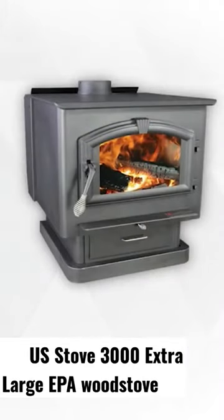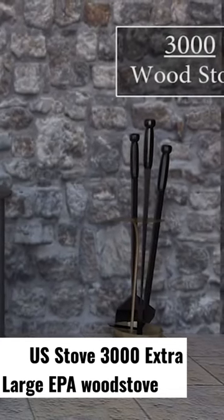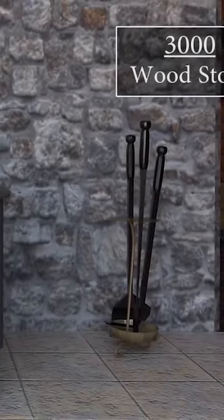If you're looking for a heavy-duty firebox to keep you warm and comfy during the winter, the U.S. Stove offers the largest plate steel stove that can heat up to 3,000 square feet. Get cozy with this 3 cubic foot firebox that can produce about 123,000 BTUs of heat using wood.